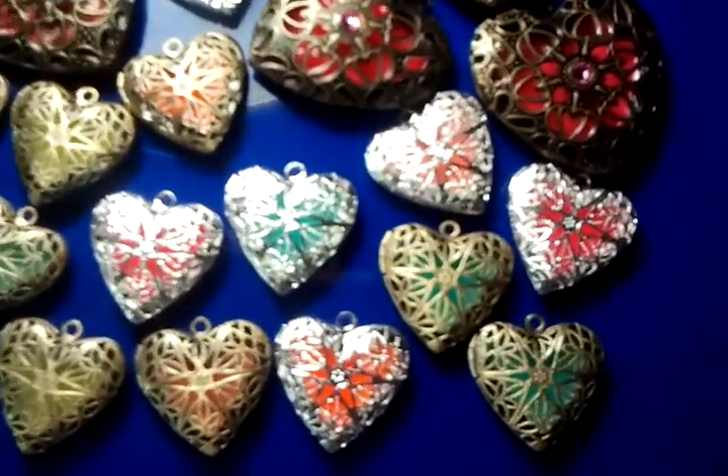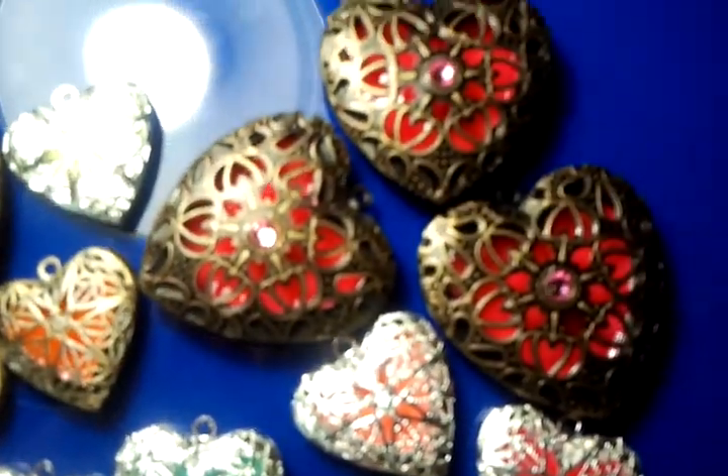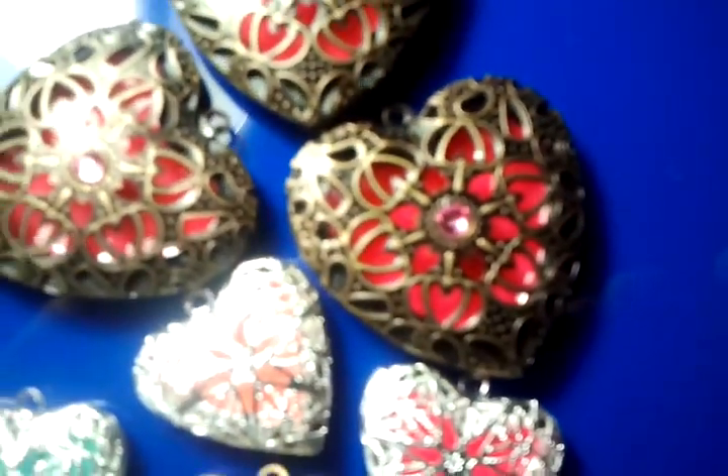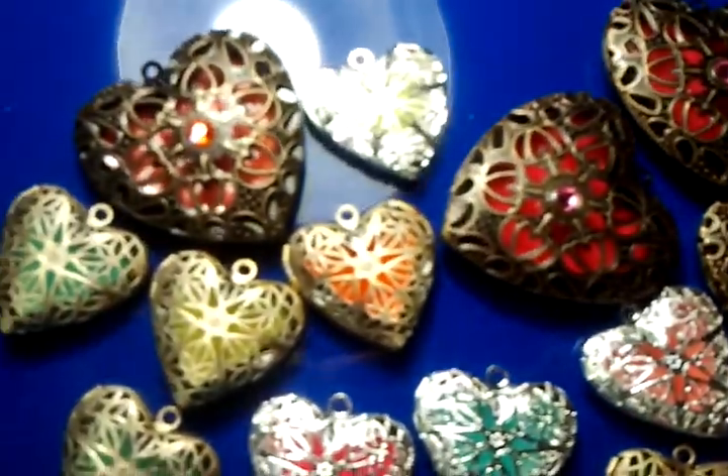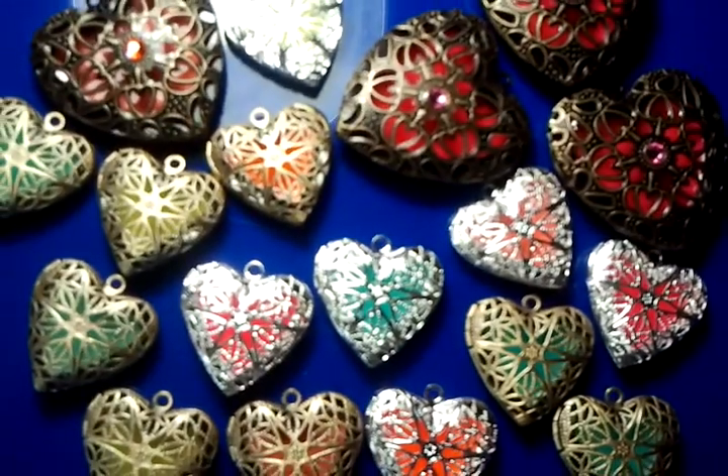We have them in silver, pink, new bright tangerine orange, aqua. We have them with crystals. We have them bigger and smaller, and there you go — here's what they look like.